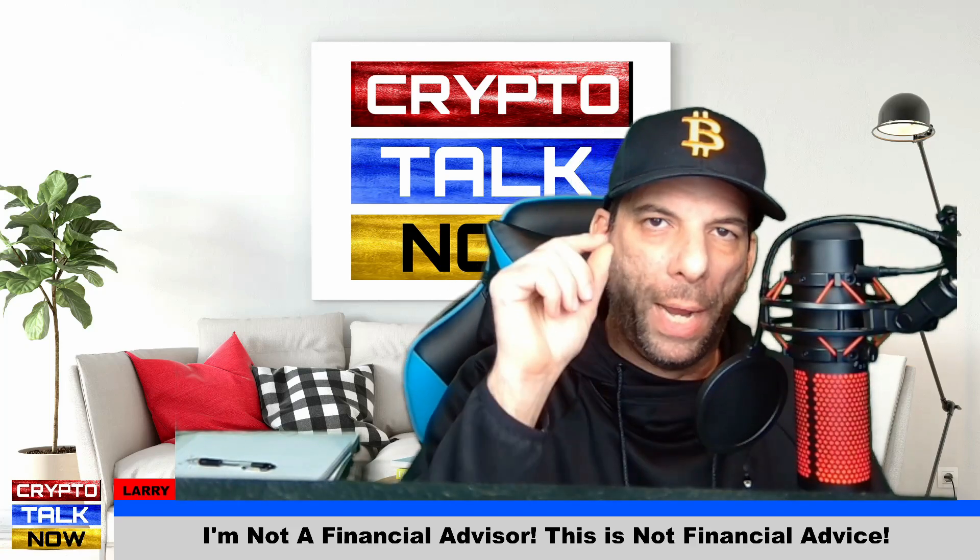Welcome ZUNA fans from around the world. I am Larry and today we are talking about one of my favorite coins, ZUNA coin. A special hello shout out to all my friends over in the Philippines. Before we start talking about ZUNA, would you please comment below and let me know if you hold this coin? Also let me know if there's another coin you'd like us to start covering on this channel.